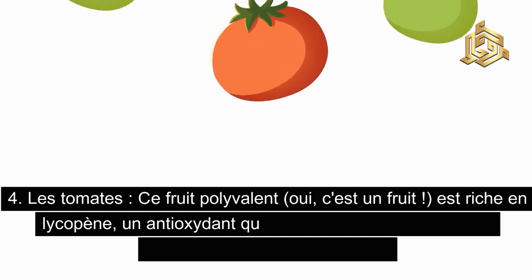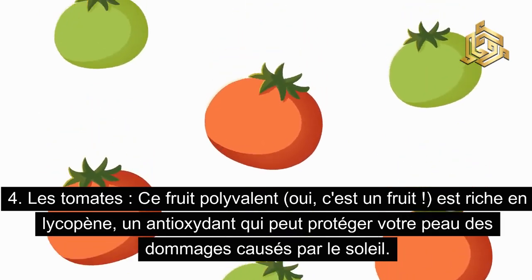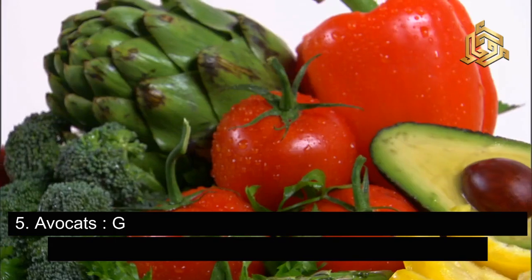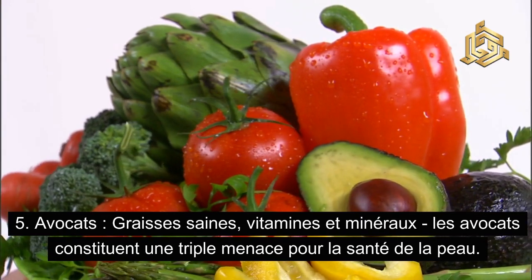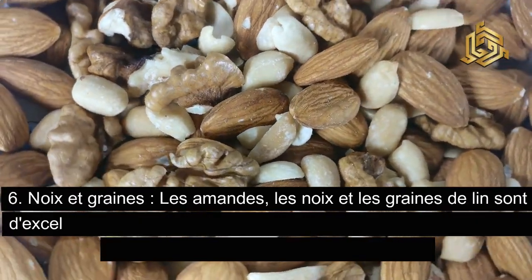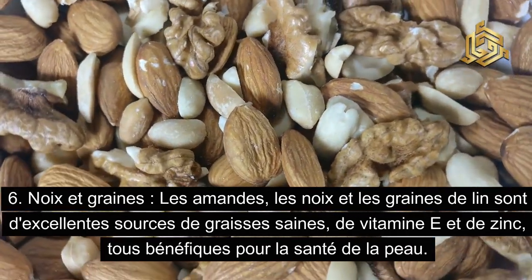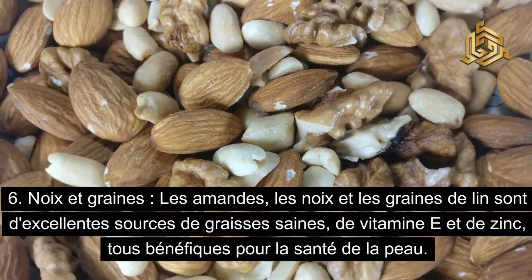Les tomates, ce fruit polyvalent — oui, c'est un fruit — sont riches en lycopène, un antioxydant qui peut protéger votre peau des dommages causés par le soleil. Les avocats, avec leurs graisses saines, vitamines et minéraux, constituent une triple menace pour la santé de la peau. Les noix et graines — amandes, noix et graines de lin — sont d'excellentes sources de graisses saines, de vitamine E et de zinc, tous bénéfiques pour la santé de la peau.